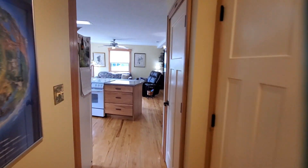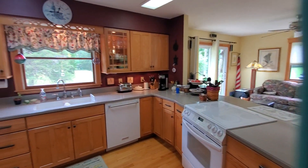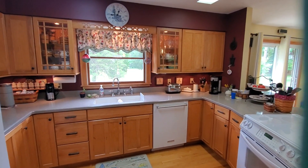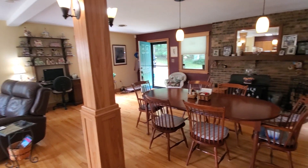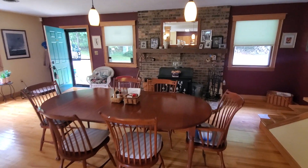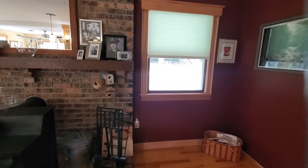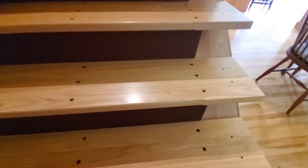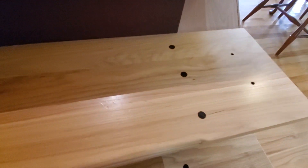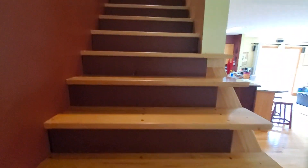Let's take a look upstairs. This is such a beautiful home — move-in ready, nothing to do but bring your clothes. The seller is quite the craftsman. He did these stairs — look at these beautiful walnut pegs. The attention to detail in this home is really, really nice.